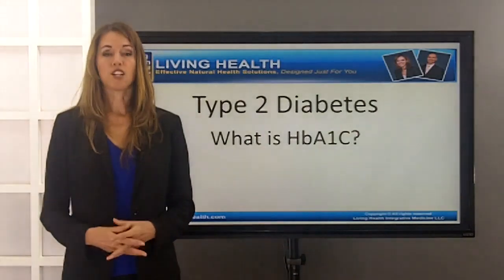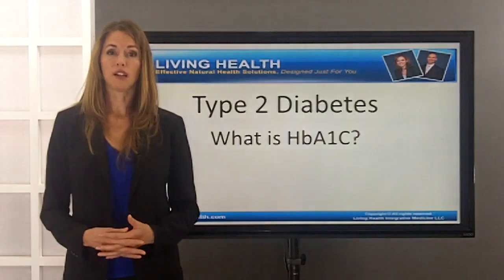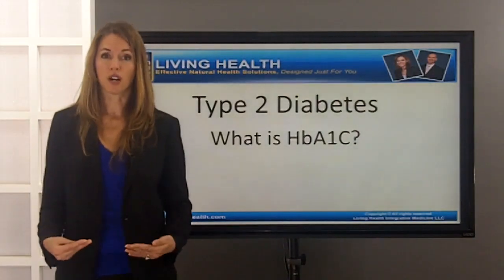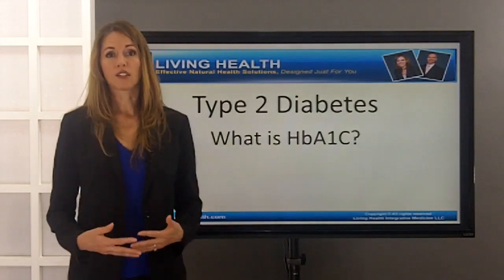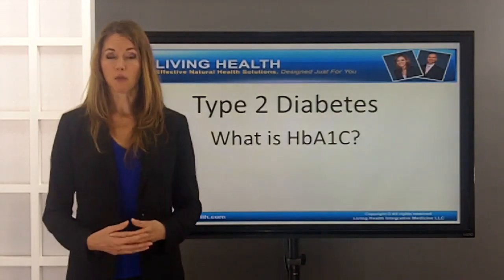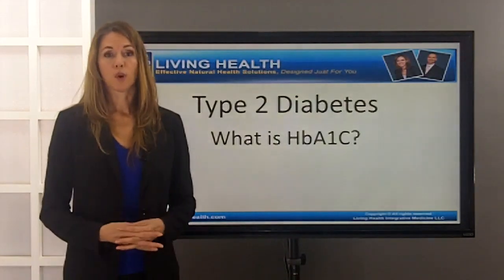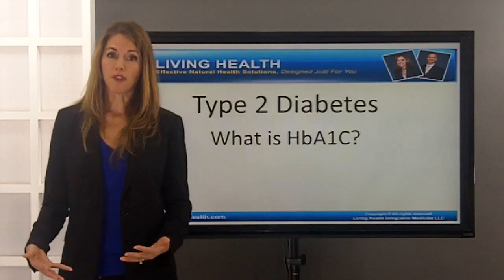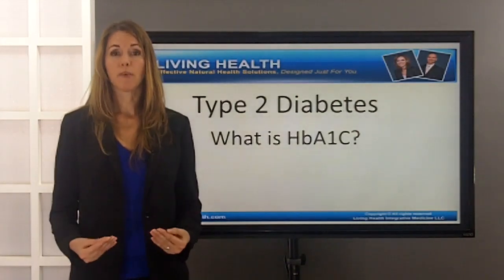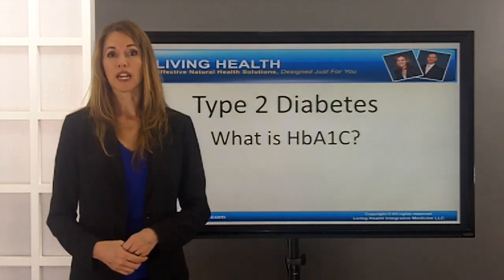The danger in having hemoglobin A1c go up is it tells us that our blood is becoming thick and viscous and too sugary, more likely to cause irritation to the blood vessel lining as well as clogging small blood vessels to the fingers and the feet. This of course leads to something called neuropathy, where we can literally have the death and dying of the nerves in our extremities because of this thick, viscous, sticky, blood-sugar-laden blood.